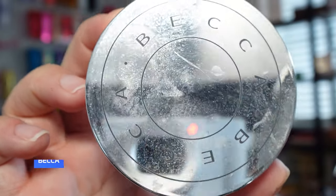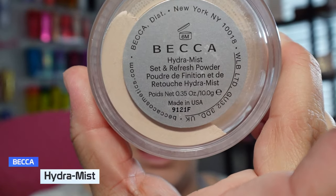I am loving that. So we're going to go in with the Becca — this is the Hydra Mist Set and Refresh powder — to go in and set my under eye. We're going to go in with a big fluffy brush.